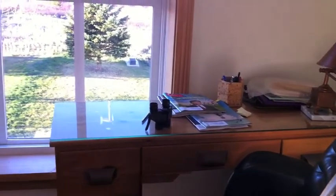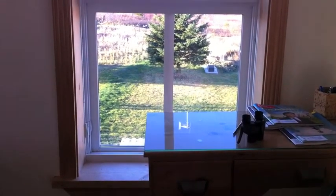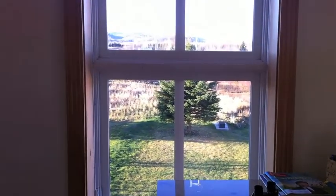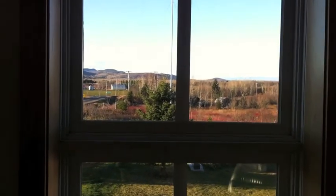That's a view from the inside of the house where I sometimes bring my computer and work. So when I look out the window, that's what I see.